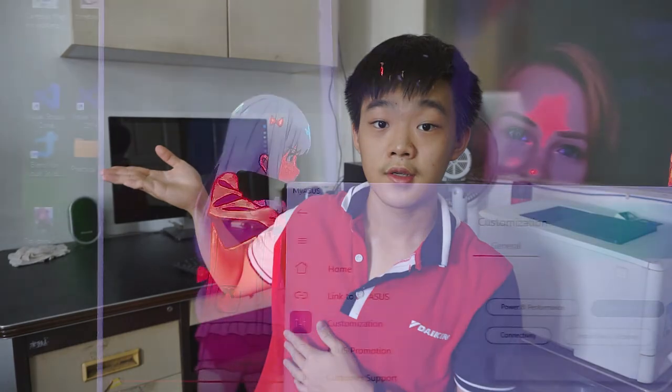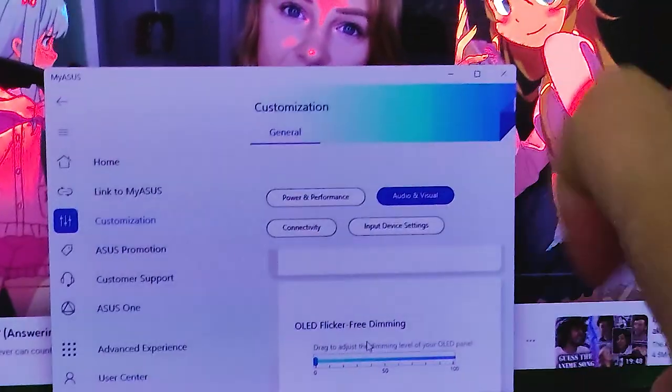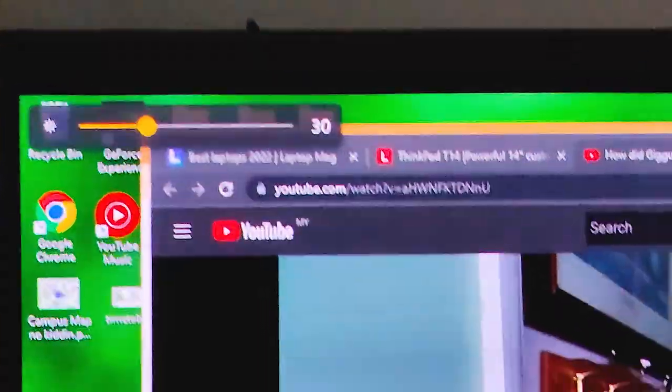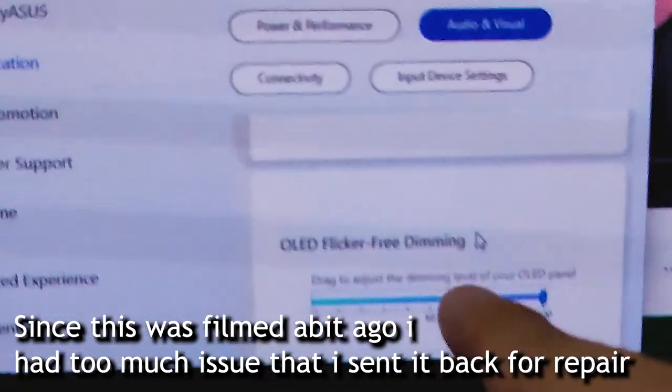The screen also flickers at low brightness. ASUS has added an 'OLED flicker-free dimming' feature to lower brightness without flickering, but using it degrades the image quality. As demonstrated, the flickering appears below a certain brightness threshold. The flicker-free software option resolves the flicker but introduces image quality issues, so the software itself is part of the problem.